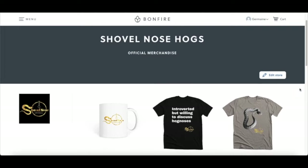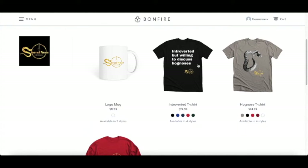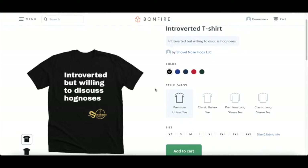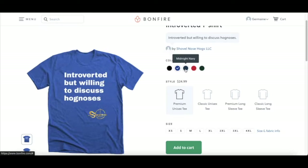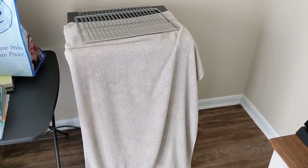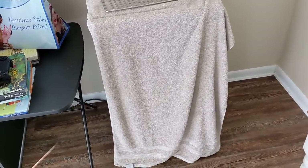Before we get started, I now sell merchandise — if you're interested in a t-shirt or a mug, I have a link to my store in the description. I really appreciate anybody that purchases. What's up guys, this is Jermaine from Shovelnose Hogs, back with another video.